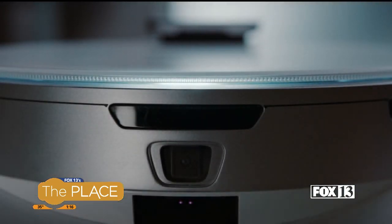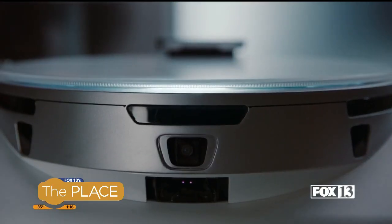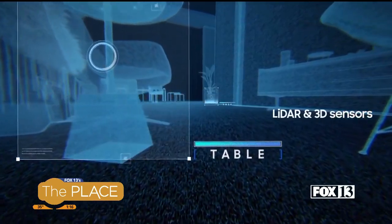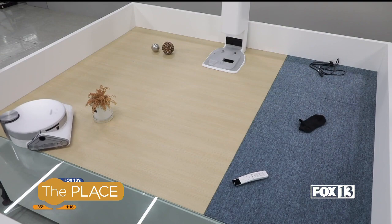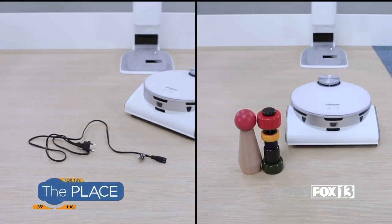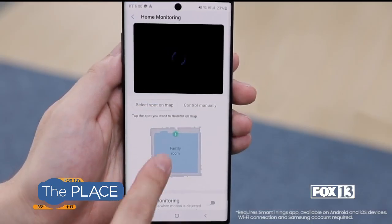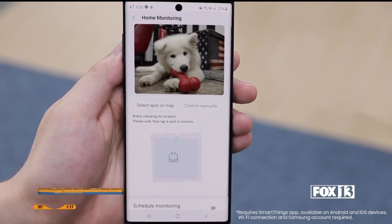One of those improvements is the JetBot 90 AI Plus Smart Vacuum. Samsung says it uses a LiDAR scanner to recognize and group objects, so it will avoid fragile things like vases, but will cling close to things like toys. It will also avoid cables and other objects that it could get stuck on. A built-in camera will let you check in on your pets, or even the babysitter, from your smartphone.